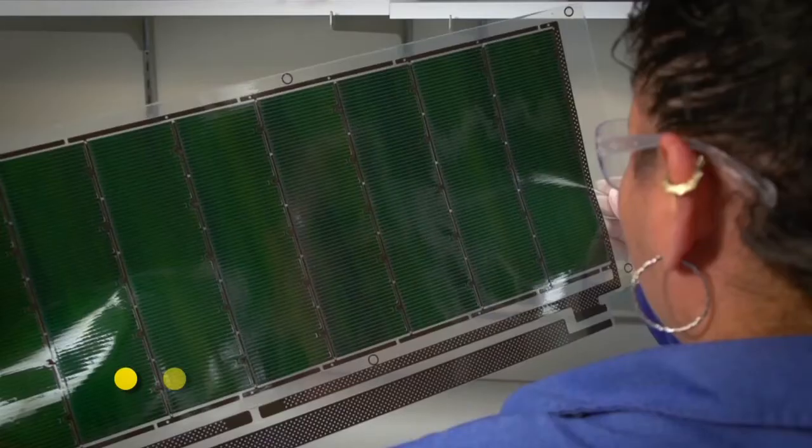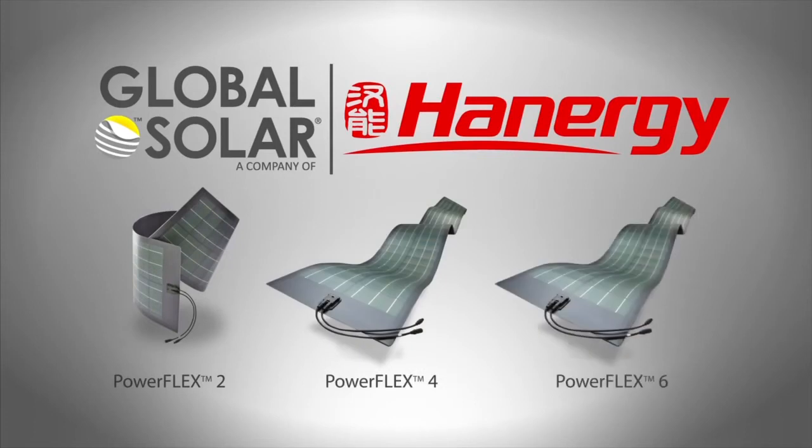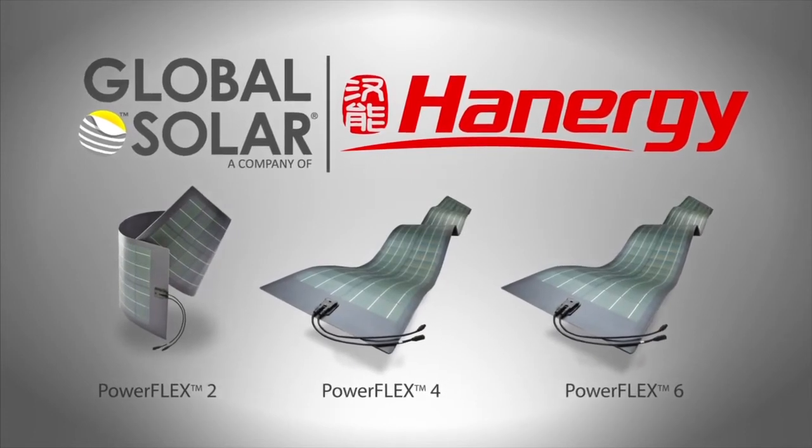Global Solar promotes solar energy by bringing world-class products to market, making its own contributions for the sustainable development of human civilization.